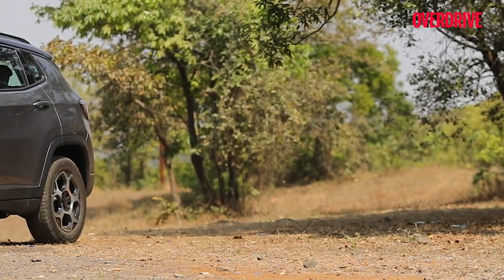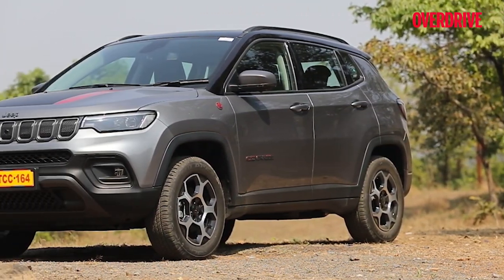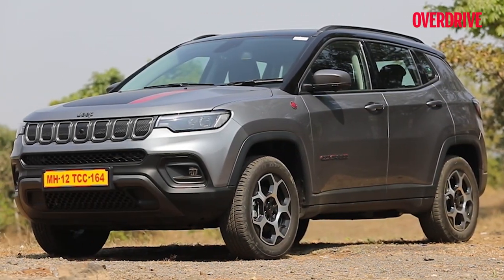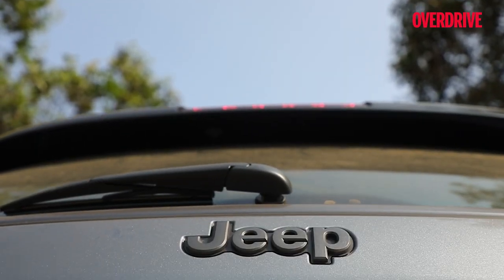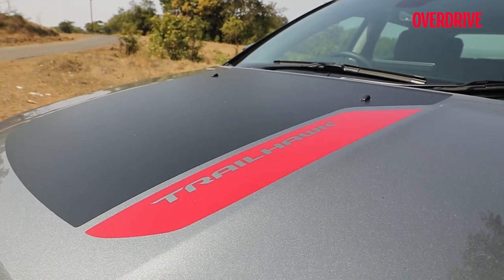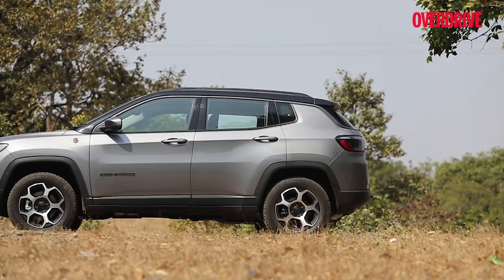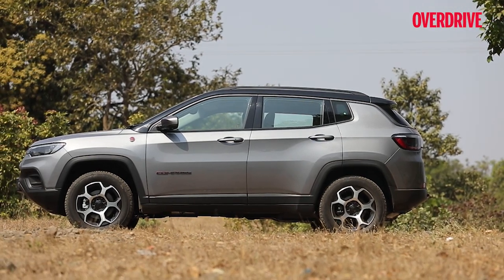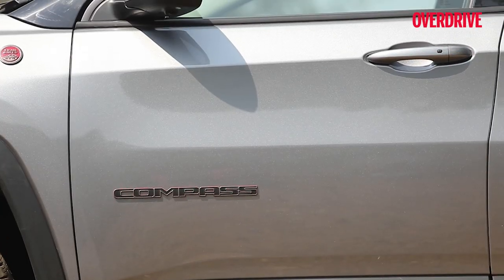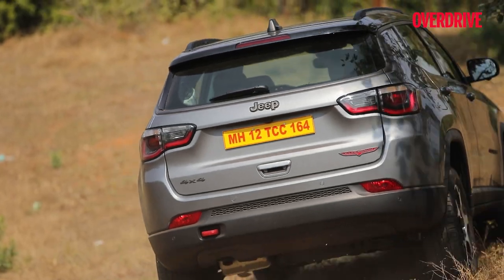The pre-facelift Compass Trailhawk was hampered by a constricted set of features, limiting this version's appeal among prospective buyers. Thankfully, Jeep India has rectified that with the 2022 Trailhawk getting the same features as the top-spec Model S, making this one of the best-equipped SUVs in this price range. A good move considering most owners will use this version more as a daily driver rather than exploit its off-roading capability.